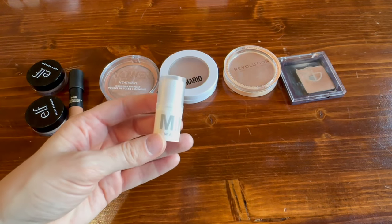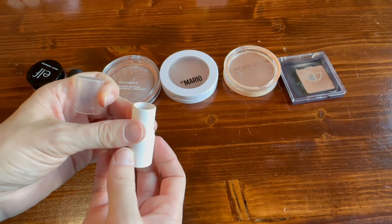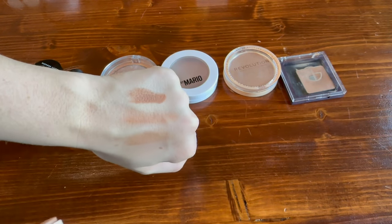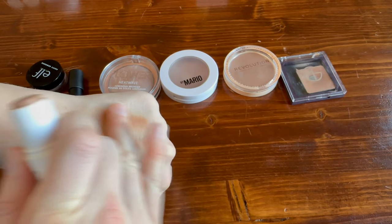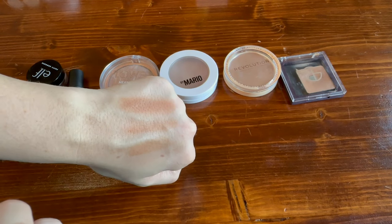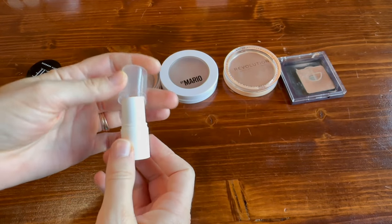This is a sample of the bronzer from Milk Makeup in the shade 'Baked.' A friend just decluttered her collection and gave this to me. I was so excited to try it because this product has a lot of hype. It's a little warmer than I would choose, but it does blend out nicely. I'm still testing this, so be on the lookout for this in a speed reviews video.